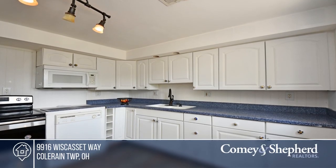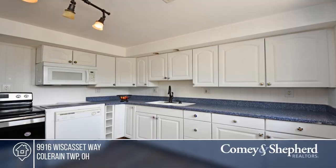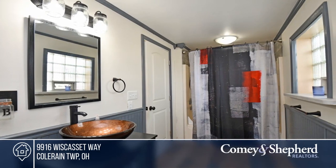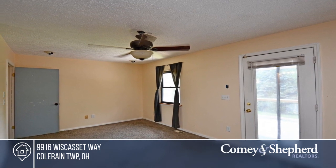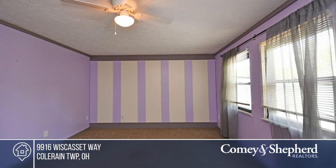Check out this spacious home with a large backyard, perfect for entertaining. It features an oversized master with an updated ensuite, a newer hot water heater and furnace, and updates to the living room, kitchen, and second full bathroom.